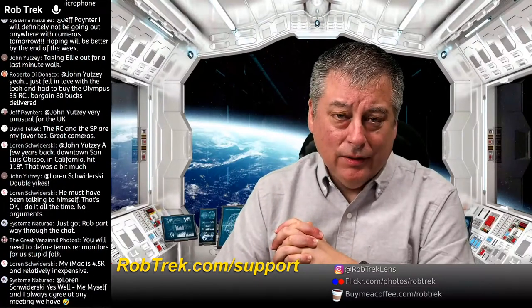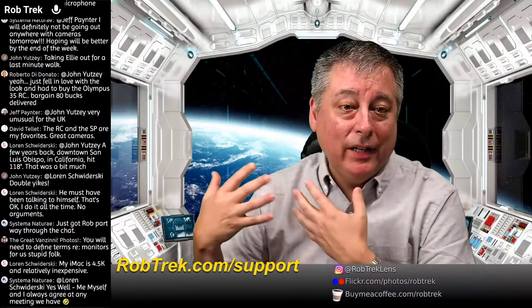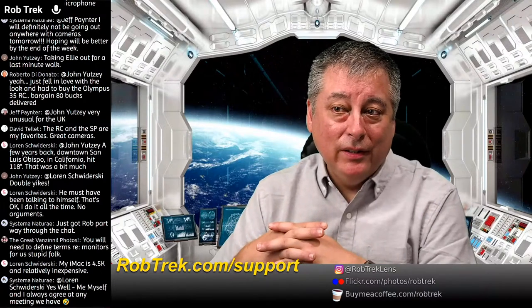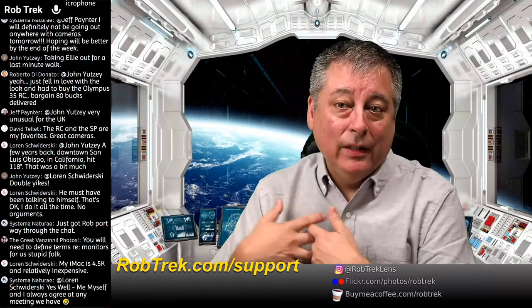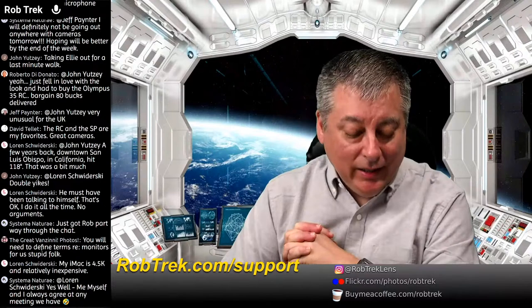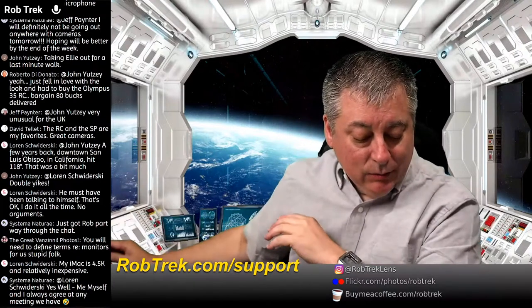Marco also has a background as a photographer and Olympus user, which gives him a unique perspective — not just the general population looking for PCs to watch YouTube. He really has the insight that's very unique to us as photographers. So let me go ahead and bring him in.